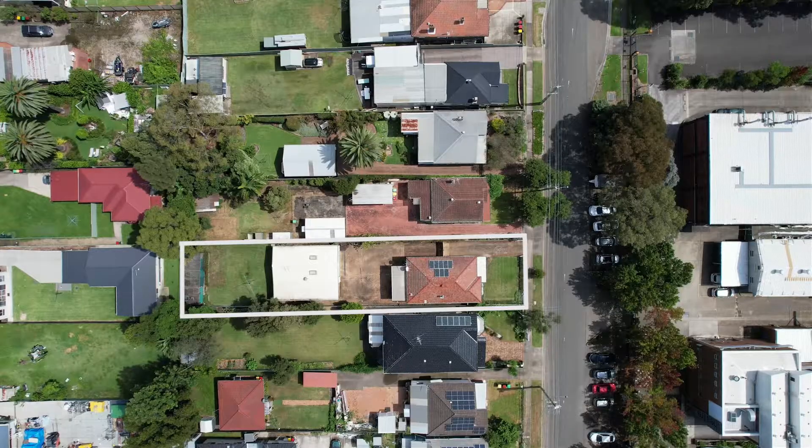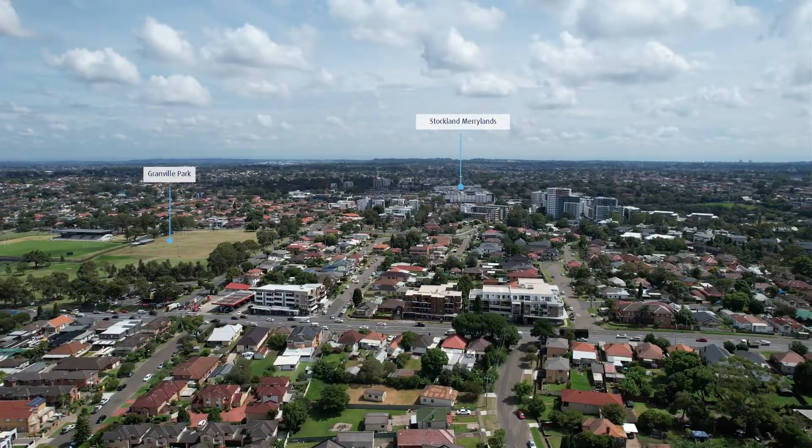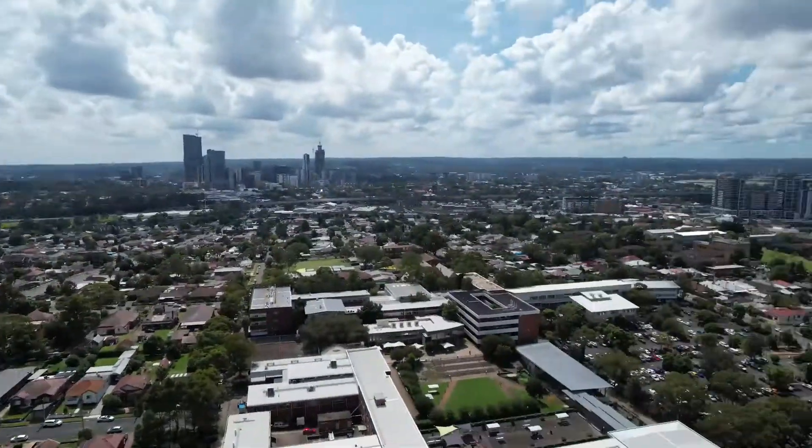Conveniently located within a short drive to Maryland Stocklands Mall and Station, a stone's throw to Granville TAFE, and a short walk to Granville Station and Shopping Centre.